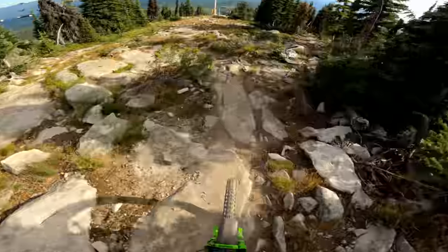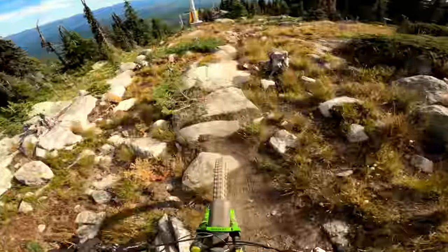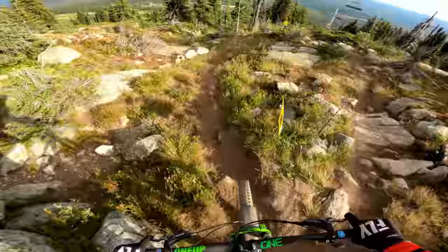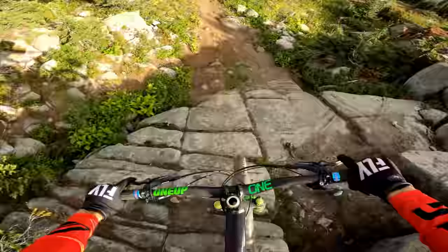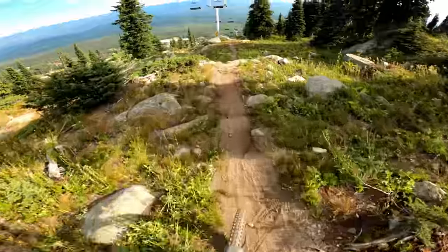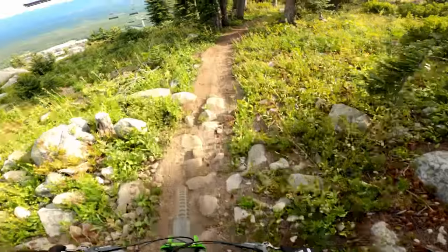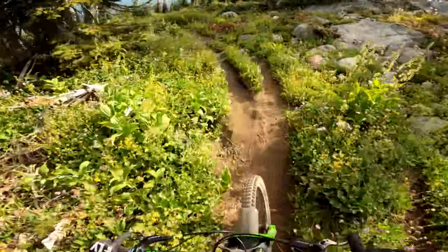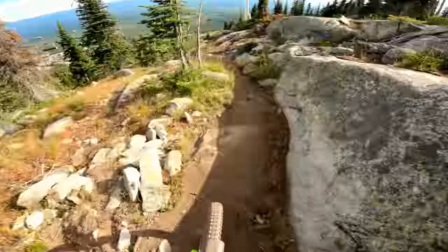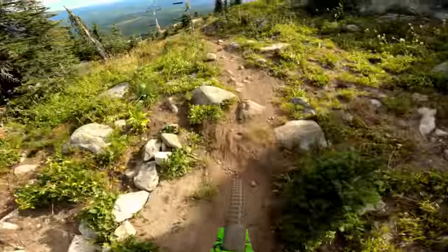Okay, Rocket Science. So rough. It's a sick trace so far. Really hard on the bike.